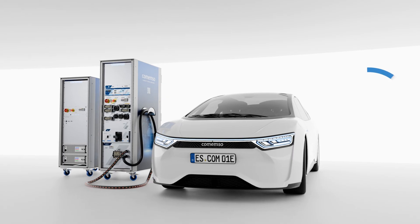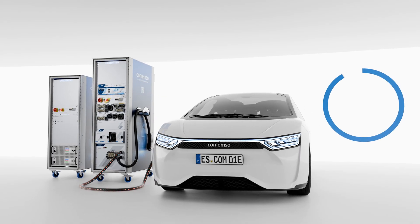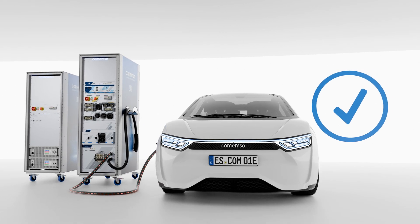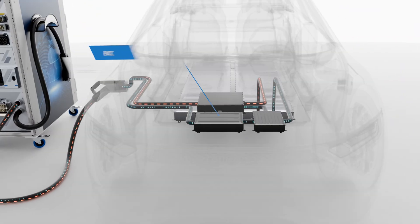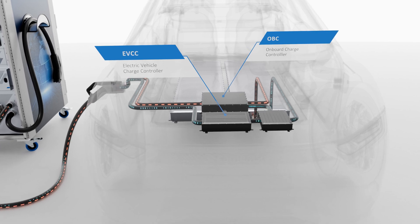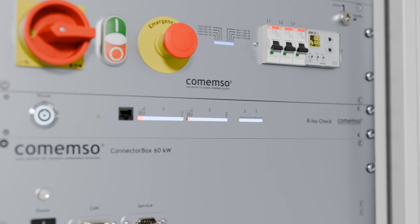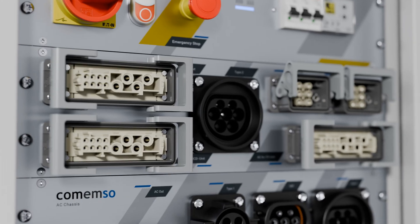The entire charging cycle is simulated, recorded, analyzed and evaluated for you in a user-friendly way. Faults can also be generated physically, allowing the devices to be checked for electrical safety, robustness and stability.